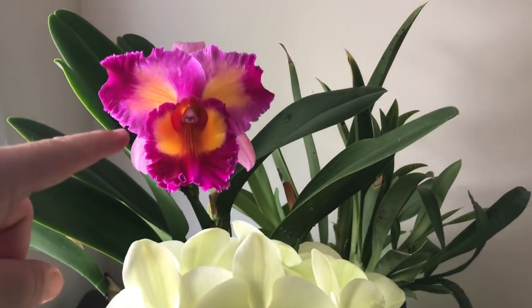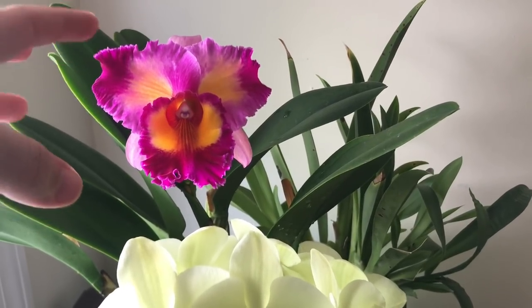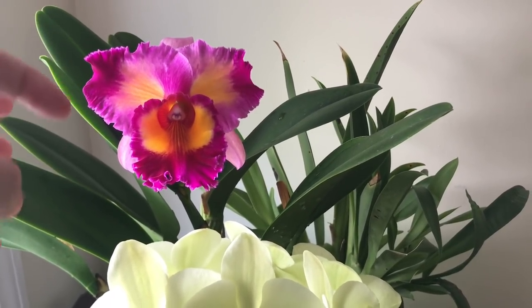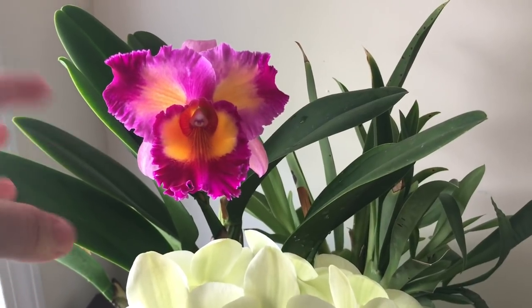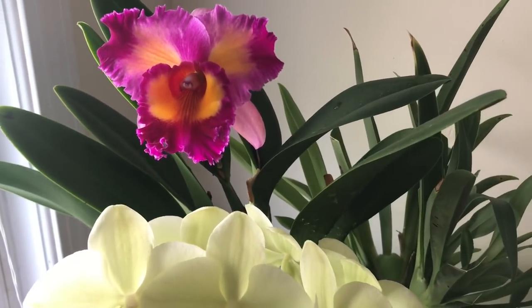It's still beautiful right now too, and the variability in the colors is cool. The fragrance on this thing is really wonderful — it smells the way it looks. It has this really floral but also sweet and fruity, tropical fragrance. It's really wonderful.